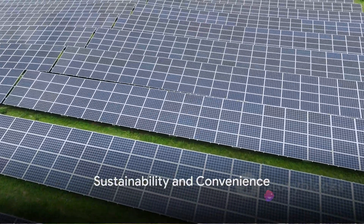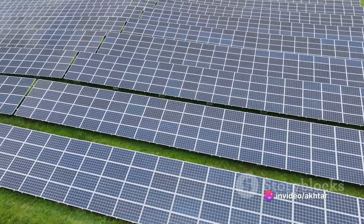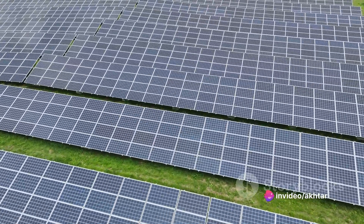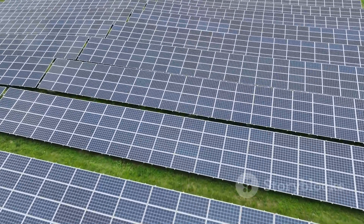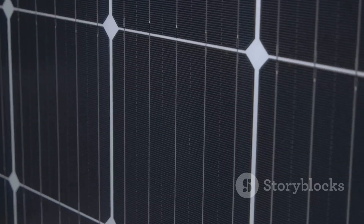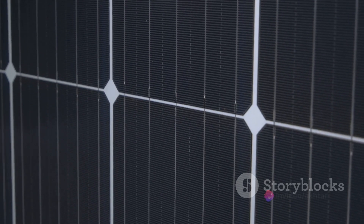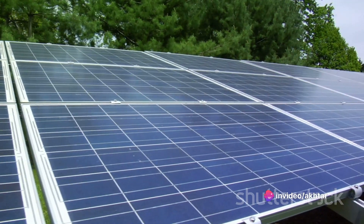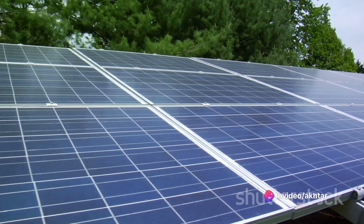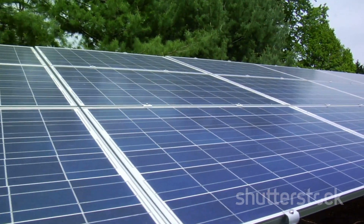Unlike traditional energy sources, solar panels require no drilling, no mining, and no harmful emissions. They're a manifestation of technological advancement designed with our planet's well-being in mind. And while conventional power plants can take years to build, these foldable panels can be set up in minutes — a true testament to their convenience and versatility.